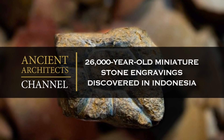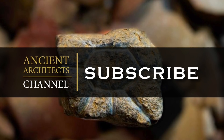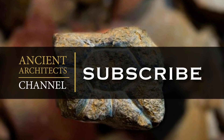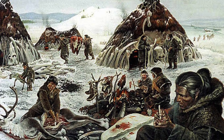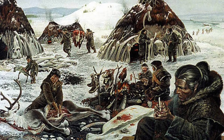Hello everybody and welcome to Ancient Architects. Please subscribe now to get the latest ancient history news and independent research from around the world. Yesterday I published a video about a 25,000 year old mammoth bone house discovered in Russia, and today I'm talking about another new discovery that's even older.